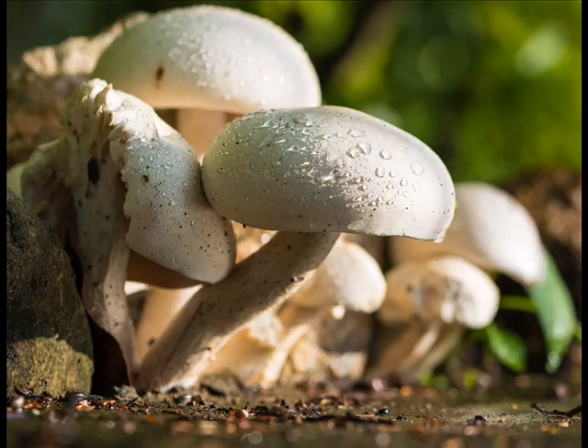Risks of corneal transplant: as certain risks are involved with all kinds of surgeries, the corneal transplant too is not any exception. Here are some risks associated with the corneal transplant. The first risk is corneal graft rejection, which is possible in some cases. The second risk is eye infection.